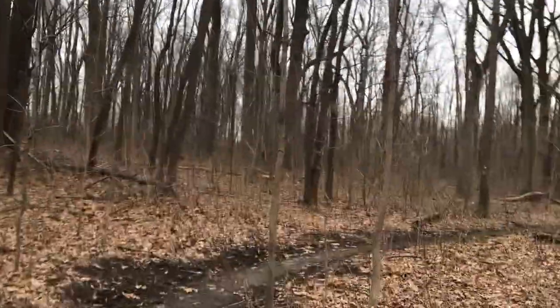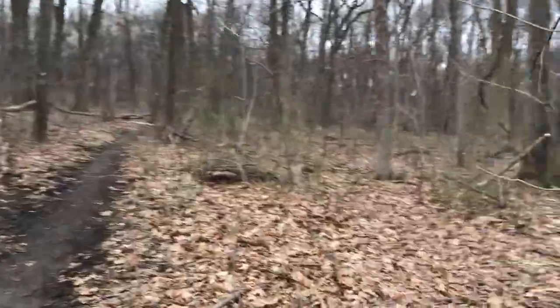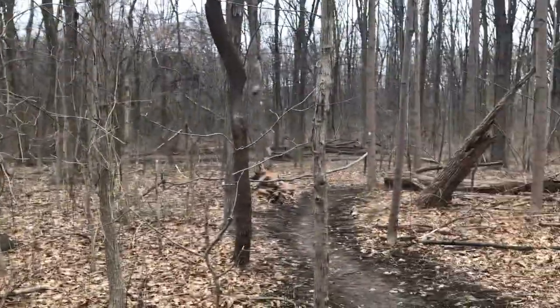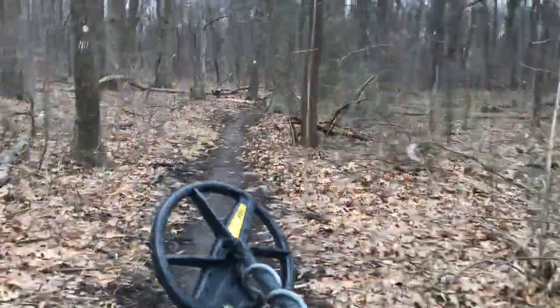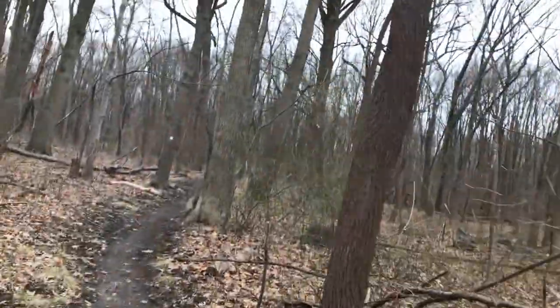We're out here in the rain, just getting it in on Friday before these plants start growing and we get ticks all over the place. I'm going to hit this spot — hopefully there's no missing dogs this time.